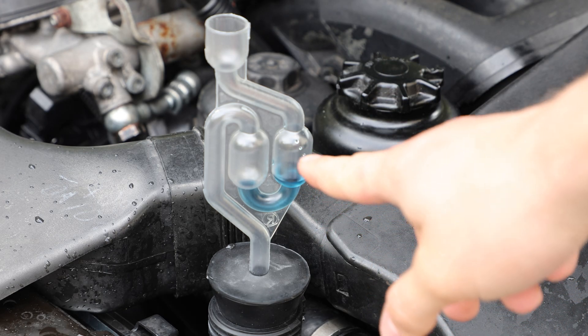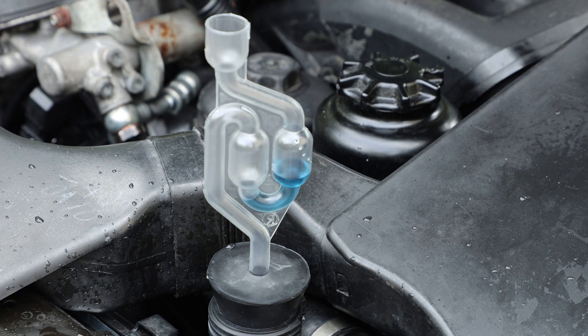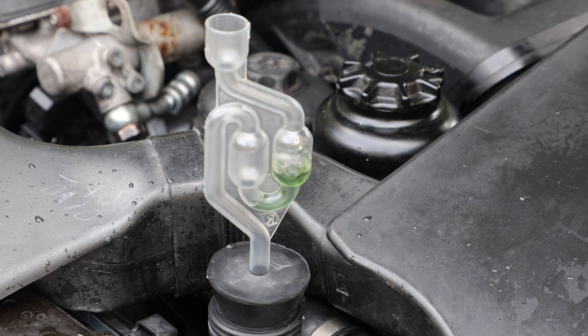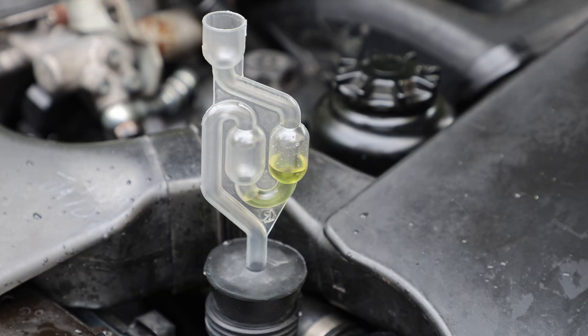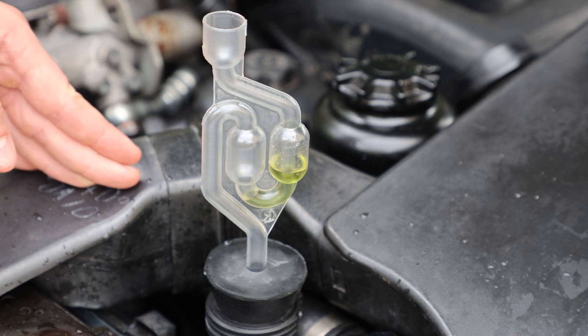You can already see that there's exhaust gases pushing it away, building up pressure. It's already starting to change color. As you can see, it's completely yellow. So this means we have exhaust gases escaping through the cooling system, which also means that is why we blew the radiator in the first place.